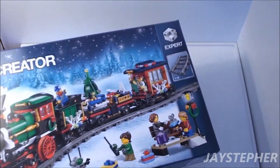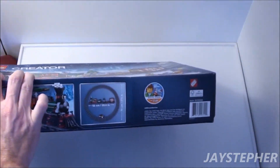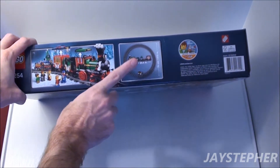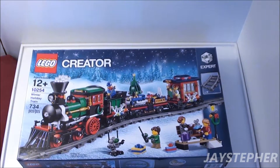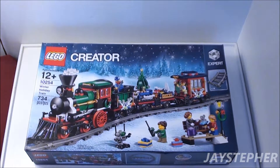So I decided to get the winter holiday train, seeing it's my very first train set. Looks like a fun build — I will be doing an extensive review on that with the power functions. And I'm already disappointed: it doesn't come with any straight tracks. It's really small. This was $100 I believe. I hope I'm not going to get disappointed with the train.